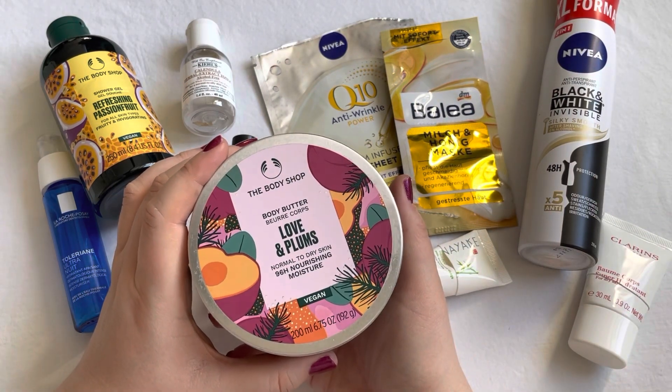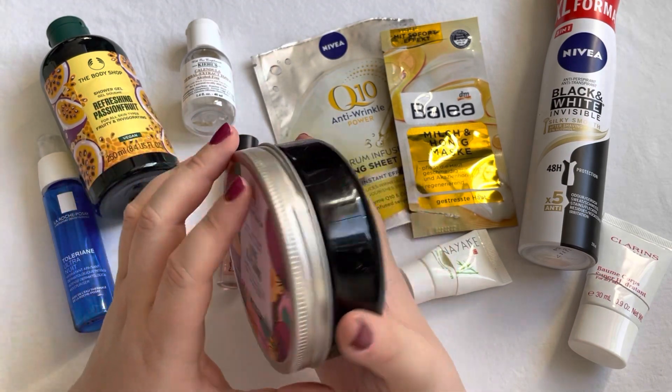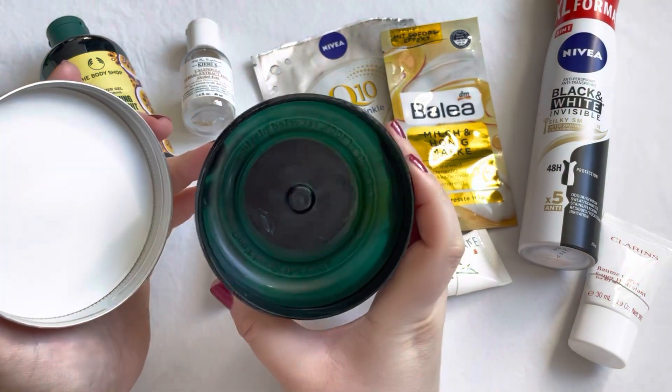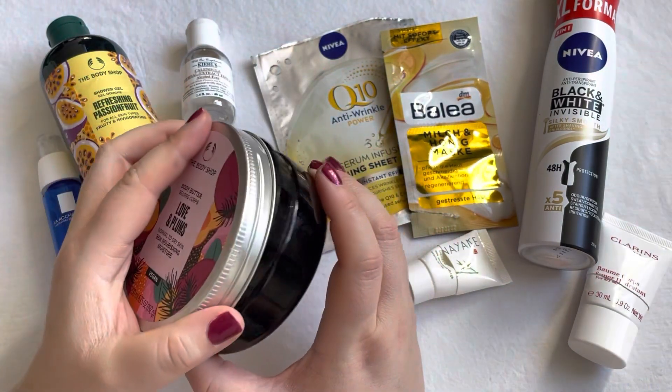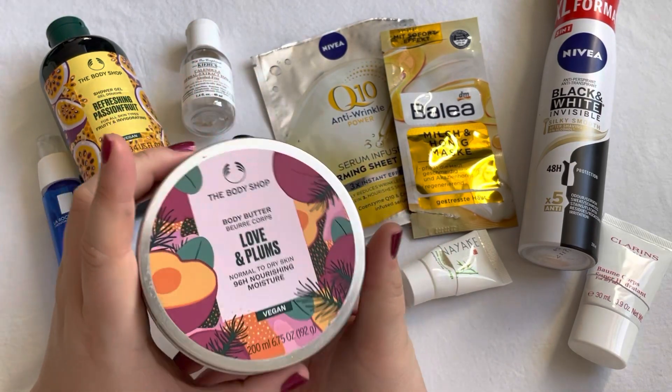On the other hand, the Body Shop Body Butter in Love and Plums is something I repurchase constantly — I almost always have some in my collection. I love these and I enjoyed this one as well.